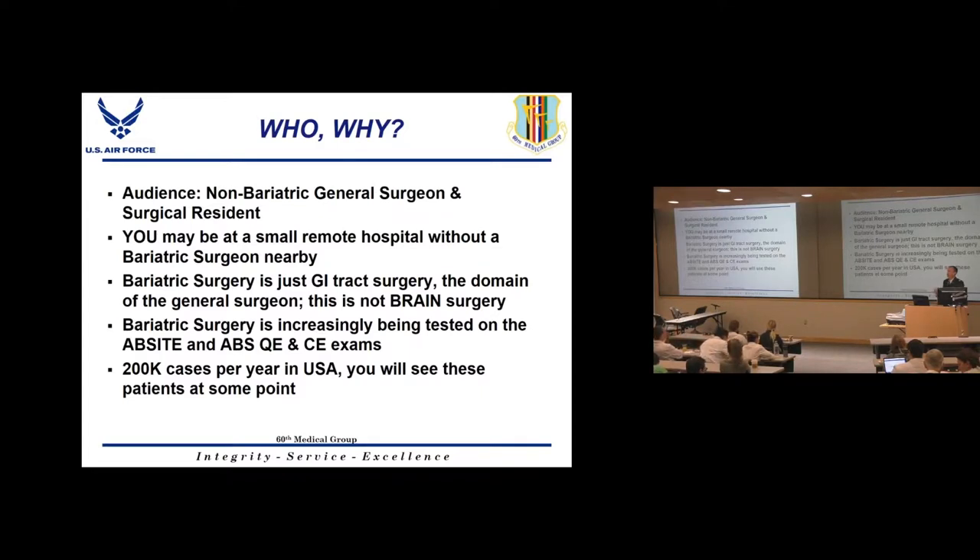The American Board of Surgery has started incorporating bariatric surgery questions on the ABSITE, the certifying exam, and the qualifying exam — especially on oral and written boards. There are about 200,000 bariatric operations done every year in the U.S., so as the years pile on, there will be millions of these patients showing up at emergency rooms with complications you'll need to deal with.